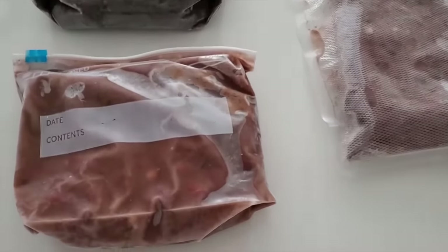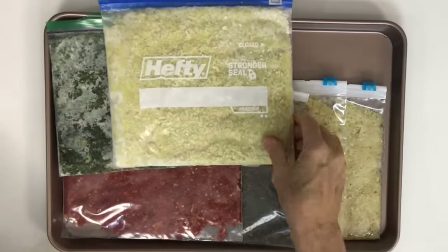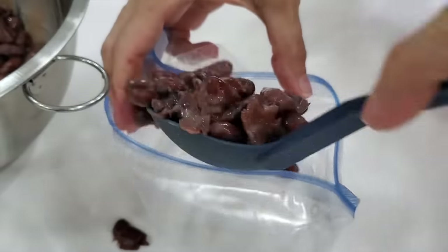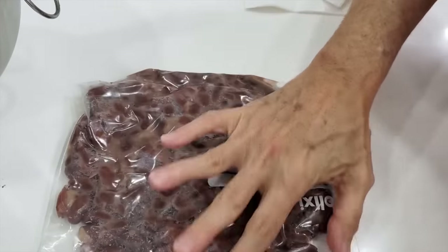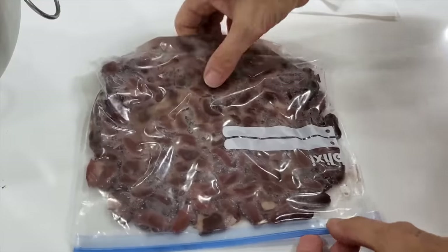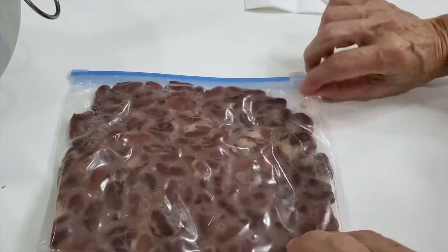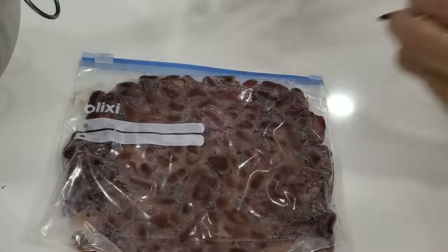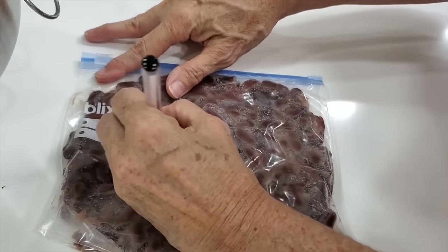They can actually keep frozen for six months. We freeze them correctly by placing them into zipper bags, flattening them out, taking out all the air and closing. Freeze them flat and then you can stand them upright in the door of your freezer — they take up almost no space. Always remember to name and date your bags.